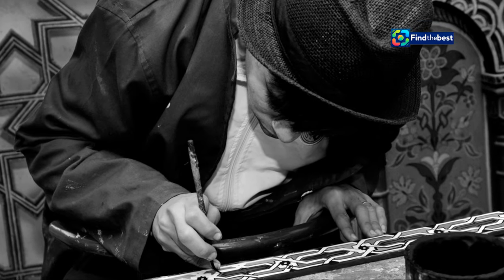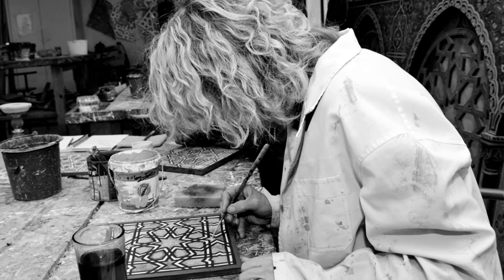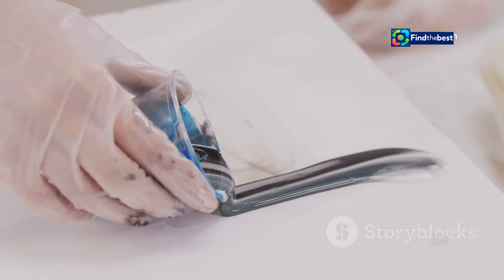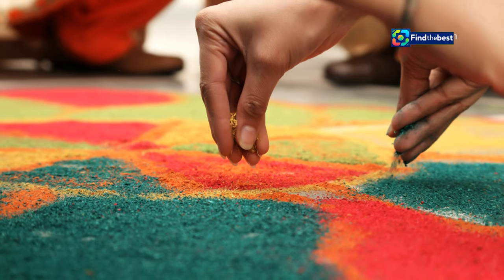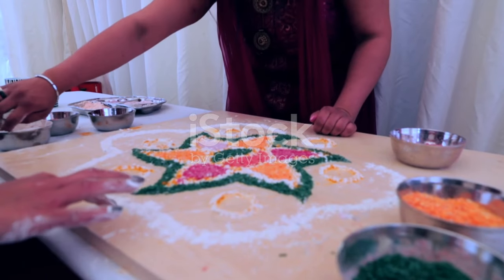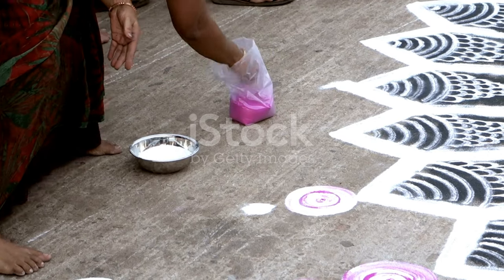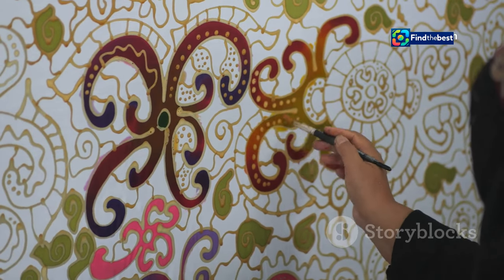As Sivabalan grew older, he wanted to push his boundaries. He was not content with just the traditional designs and started experimenting with different materials — colored powders, rice flour, and even flower petals — to see how different textures and colors could enhance his kolams. He also started incorporating new designs and patterns, drawing inspiration from nature, mythology, and even modern art. Sivabalan wasn't afraid to make mistakes; he believed that each error was an opportunity to learn and grow.